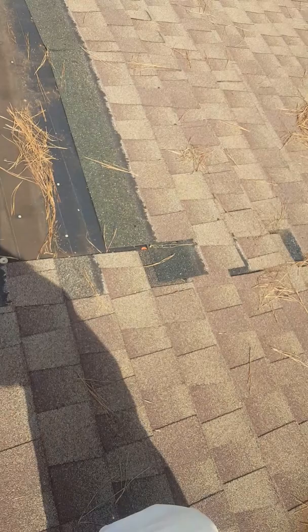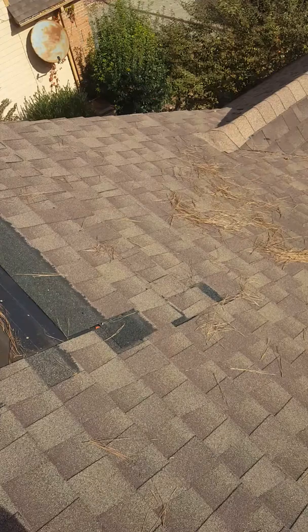This is Houston with Roof It Forward, doing a quick inspection for Ingrid. This right here was the most affected spot. I went ahead and tossed those shingles down because they were all like this.